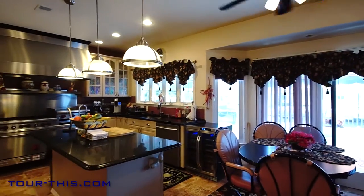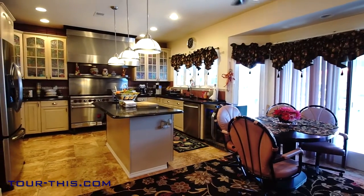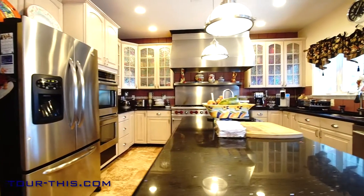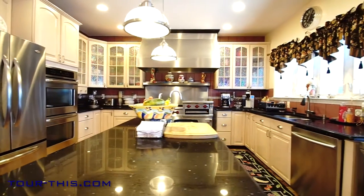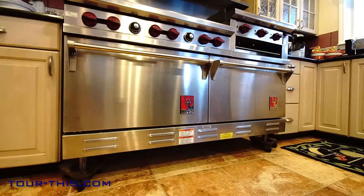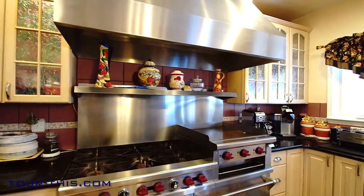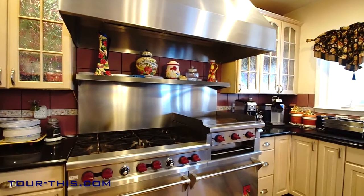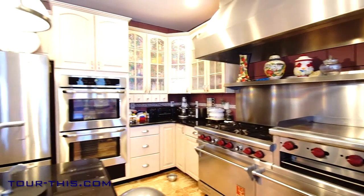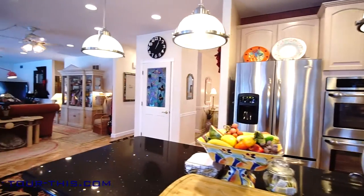The stainless steel kitchen features maple cabinets with glass doors and a six-burner professional Wolf stove with grill, griddle, and two ovens. A new stainless steel double oven and new quartz countertops and center island help create a chef's dream. The center island has an overhang for breakfast chairs.